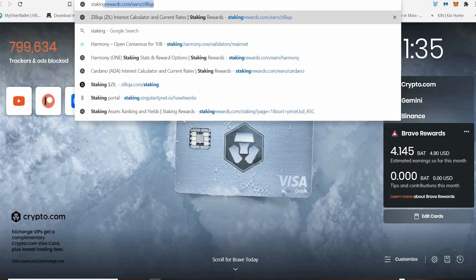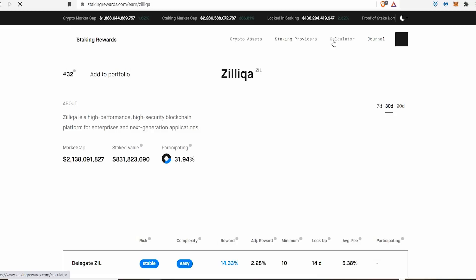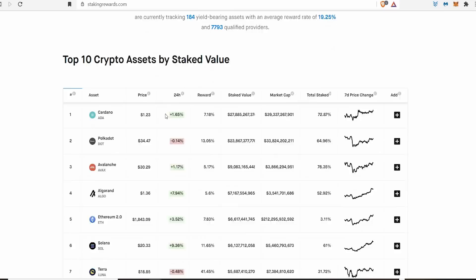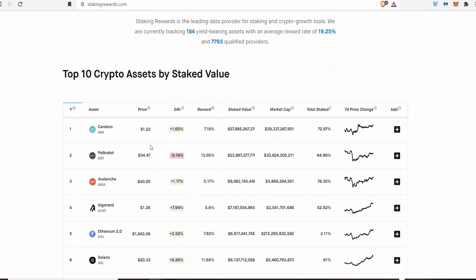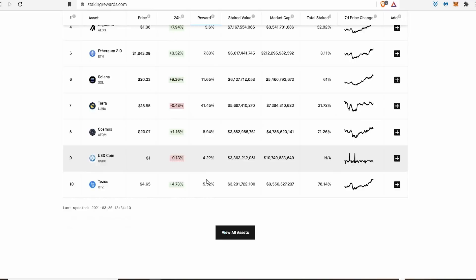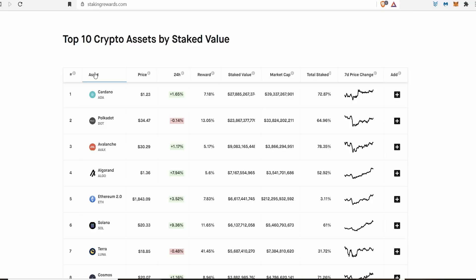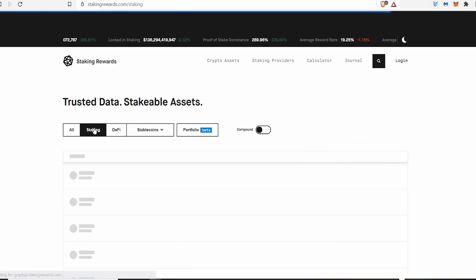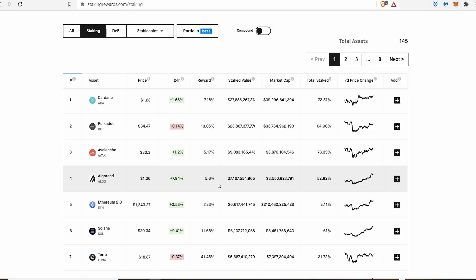My second method is going on StakingRewards.com. I like to go on there because if I'm looking for a new coin I believe can be a gem, staking is a big thing right now — proof-of-stake blockchains are the way forward. You can change the view by price or assets. I like to look at rewards. When I click 'staking' and then sort by reward, it shows coins with the highest staking reward along with their rank and price.